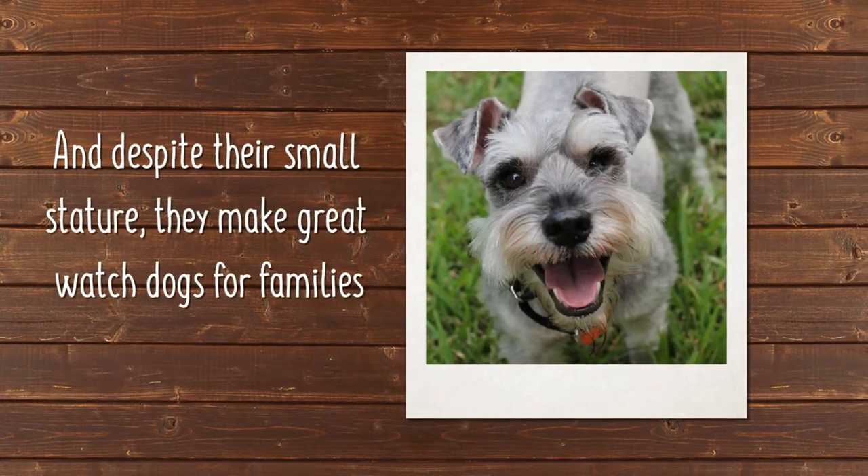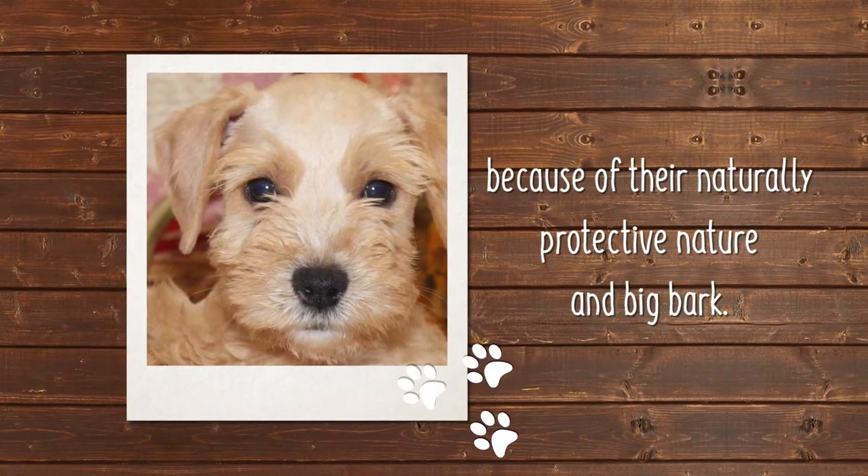Despite their small stature, they make great watchdogs for families because of their naturally protective nature and big bark.